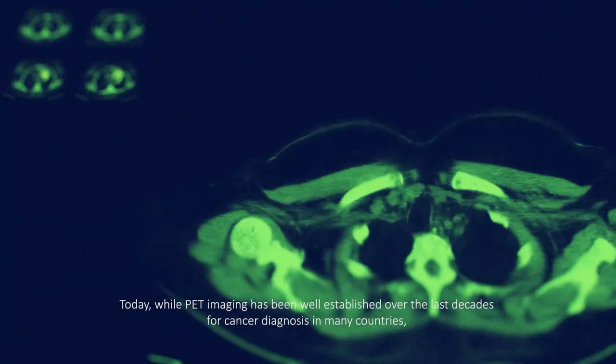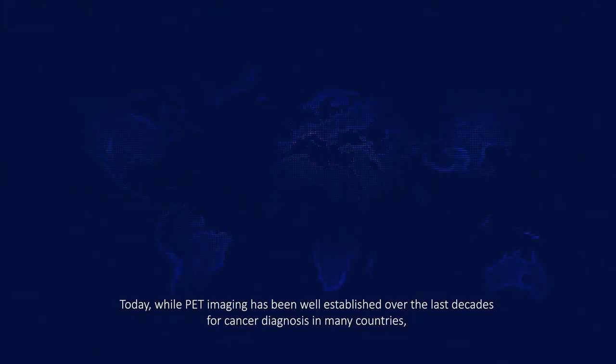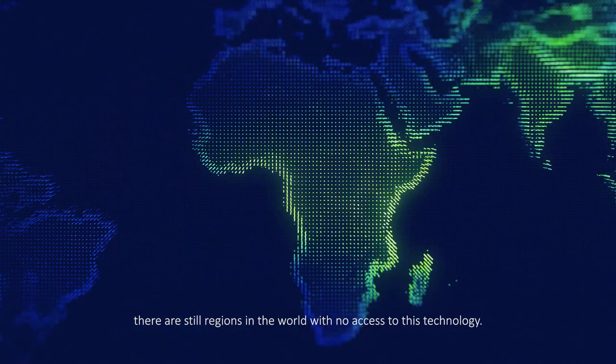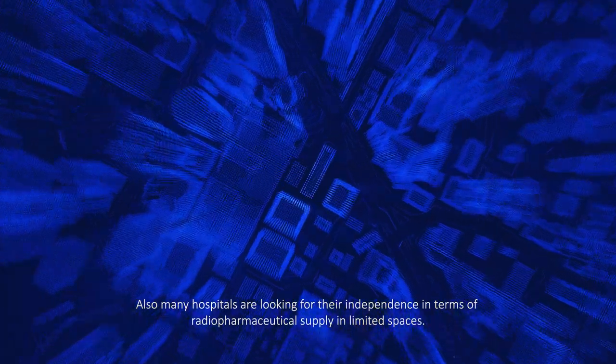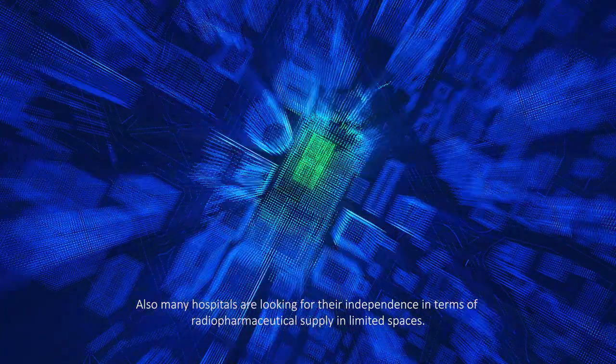Today, while PET imaging has been well established over the last decades for cancer diagnosis in many countries, there are still regions in the world with no access to this technology. Also, many hospitals are looking for their independence in terms of radiopharmaceutical supply in limited spaces.